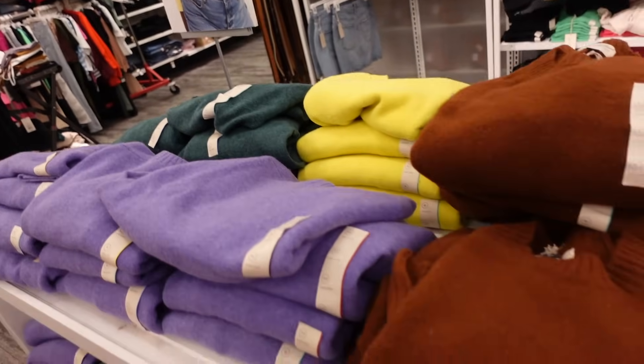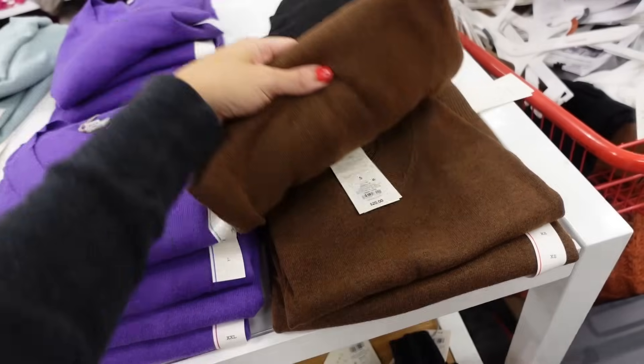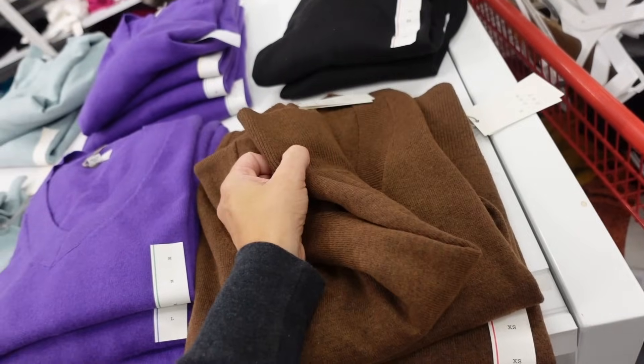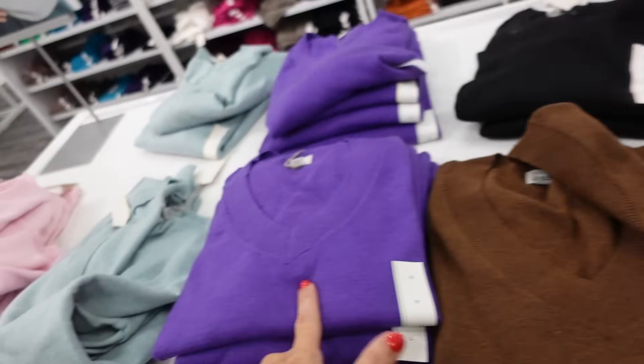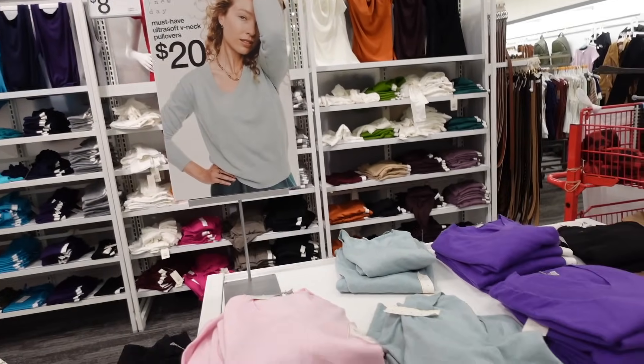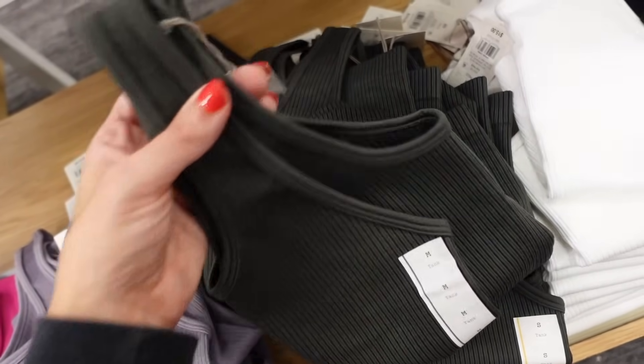On this side also brown, purple, lime, and hunter green — another big color for fall. Lightweight V-neck sweaters from A New Day — plunging V-neckline, relaxed fit, ribbed wrists, oversized ribbed bottom. In brown, black, purple, blue, and pink, and they're $20.